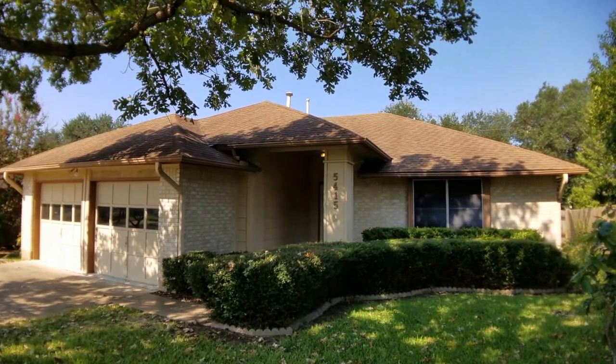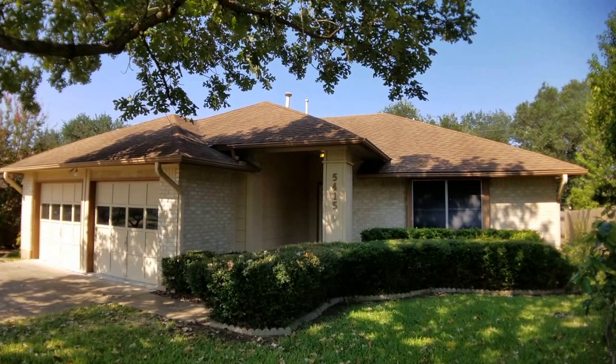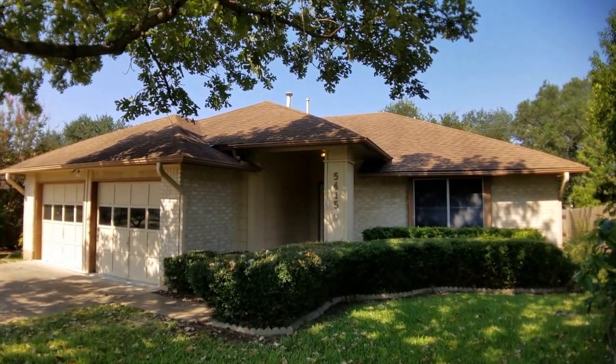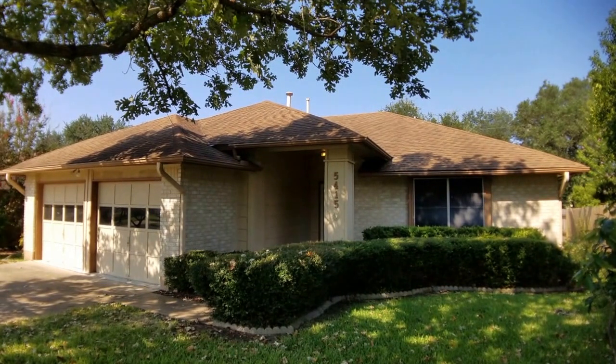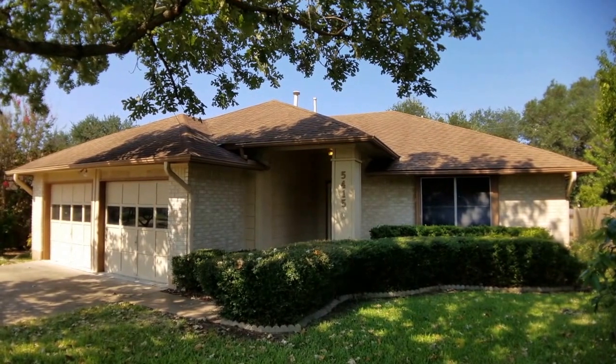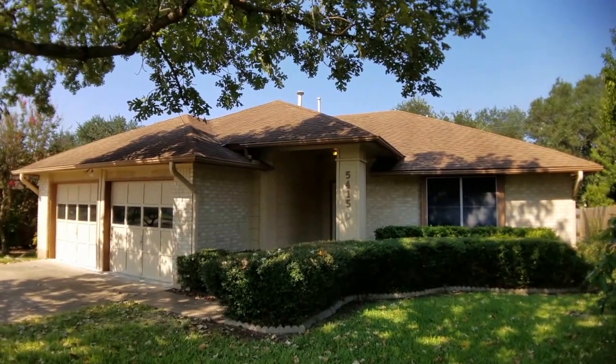Hello everyone. It's Jonathan with Key Renter Property Management. I'm here today at 5415 Badger Bend in Austin, Texas. I'm going to be giving you a full video walkthrough tour of the home you see here in front of you today. This home is located in Southwest Austin, an absolutely beautiful neighborhood.